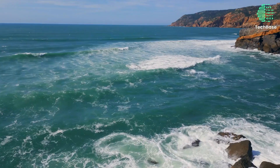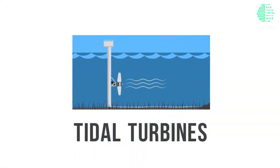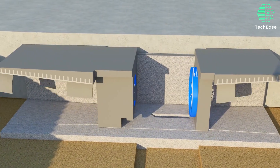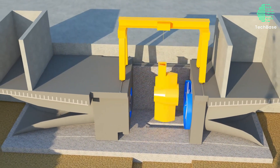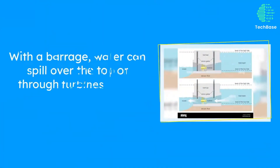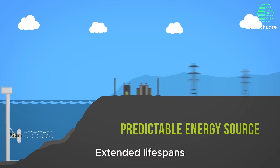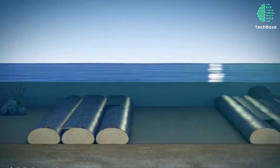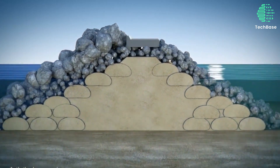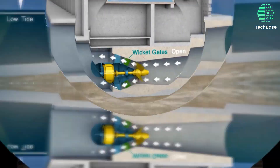Number 1: Tidal Lagoons. Imagine artificial water havens where tides dance, powering turbines that harness nature's rhythm to generate electricity. These lagoons, like the groundbreaking Swansea Bay project in Wales, redefine sustainability. Enclosed by barriers, they offer eco-friendly power, predictability, and extended lifespans. Say goodbye to conventional tidal power plants as we usher in an era of innovation, riding the tidal waves of change in hydroelectric technology.